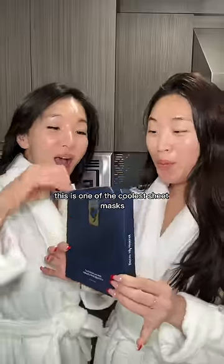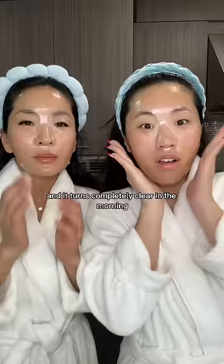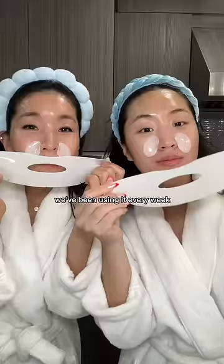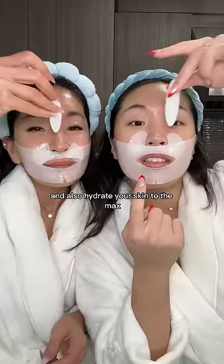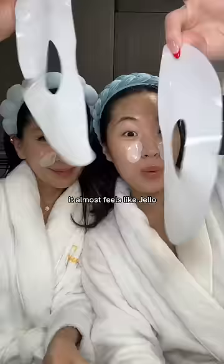This is one of the coolest sheet masks my mom and I have ever tried because it's meant to be worn overnight and it turns completely clear in the morning. I've never seen this type of sheet mask before, but Korean skincare is just so advanced. Ever since we discovered it we've been using it every week. This mask is supposed to shrink your pores, remove all the dead skin cells, and also hydrate your skin to the max — all overnight. The texture of this mask is nothing like I've ever tried before; it almost feels like jello.